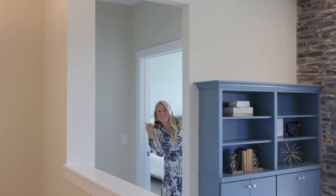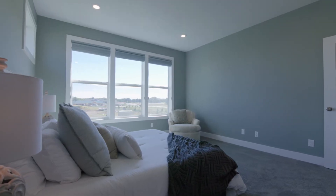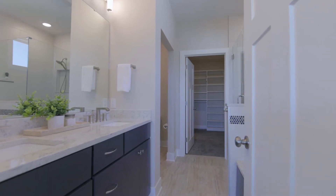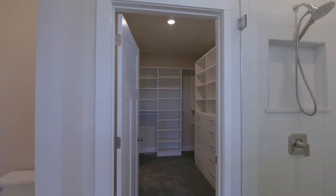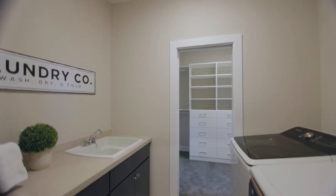Curious what's back here? Come check it out. This incredible owner's suite is surrounded by windows letting in tons of natural light. Head into the en suite — you've got a soaking tub, walk-in shower, and my favorite, heated floors. It leads to your owner's suite closet with updated California closets, and then right into your laundry room.